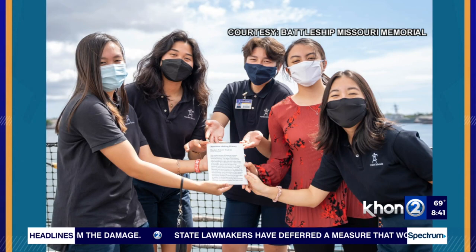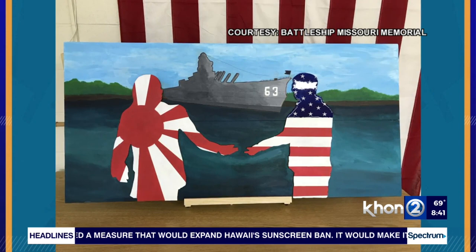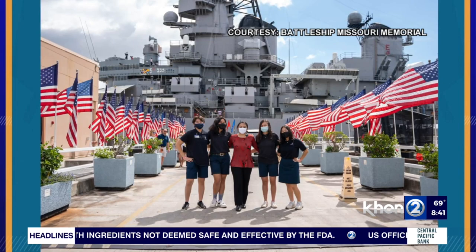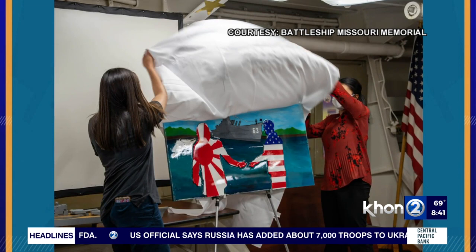What was really heartwarming is the fact that these students wanted to see the project through to its completion. Even though a couple had graduated and classes had changed, they persevered. And here we are in February of 2022, and it's now aboard permanently — a wonderful testament to their hard work and to the legacy of the Battleship Missouri as a symbol of peace throughout the world.